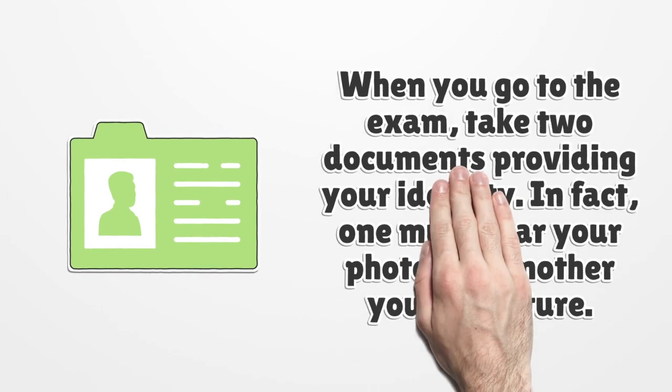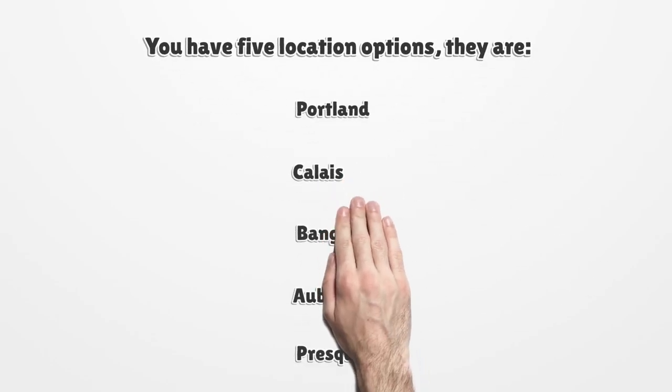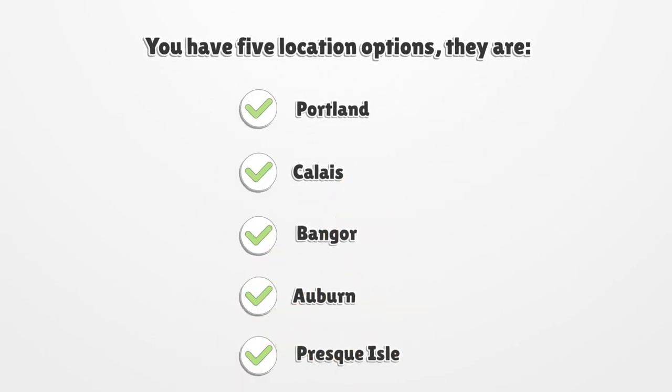When you go to the exam, take two documents providing your identity — one must bear your photo and another your signature. You have 5 location options: Portland, Calais, Bangor, Auburn, and Presque Isle.